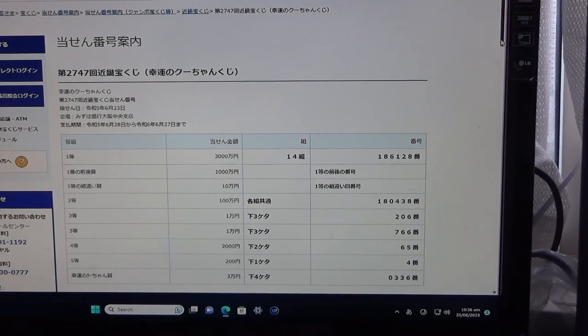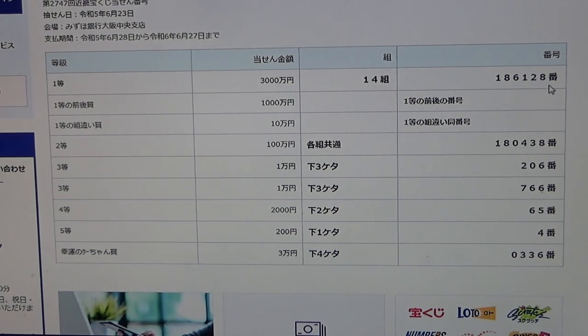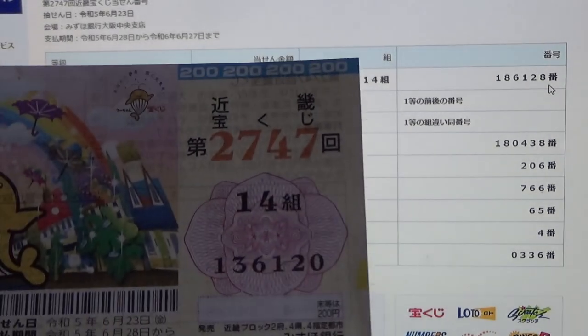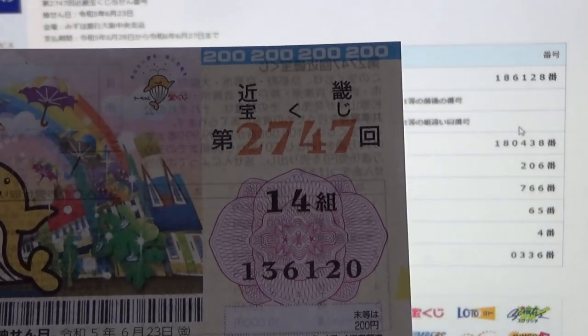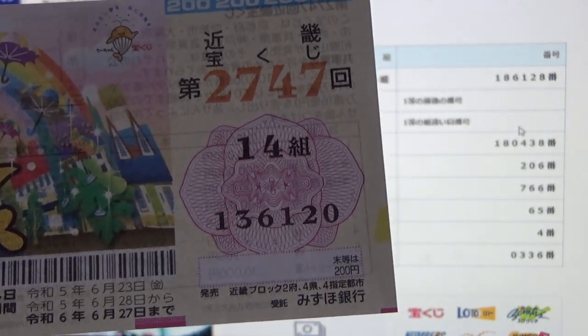The jackpot is Sanzenman N. To win the very first prize, Sanzenman N, you must have grouping 14, with these exact numbers in the exact order: 186128. Look at my ticket. Wow. I have the exact grouping number, 14, but my numbers don't match. My numbers are 136120. So nothing. Damn.